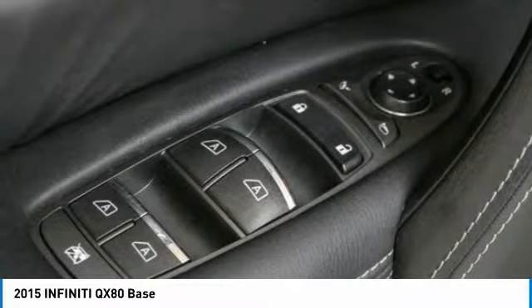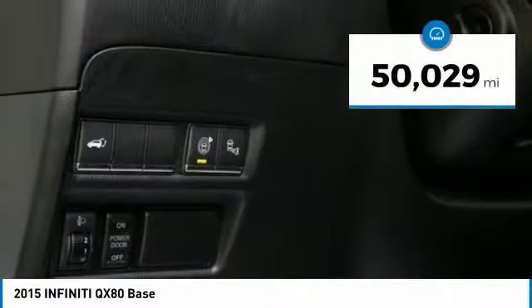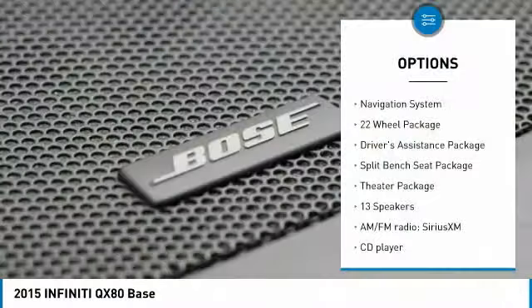The QX80 is the most fuel-efficient of its kind and is priced below $45,000. This vehicle has less than 55,000 miles. Here are some of this vehicle's great options.